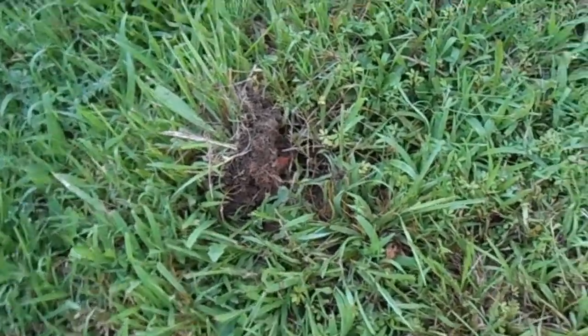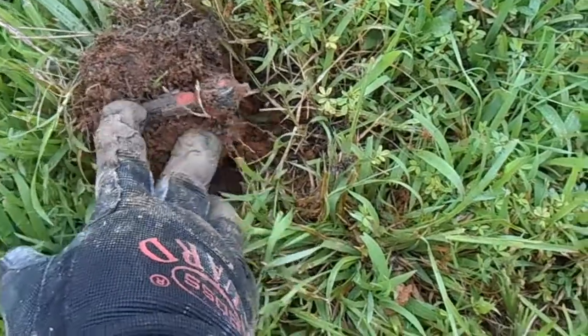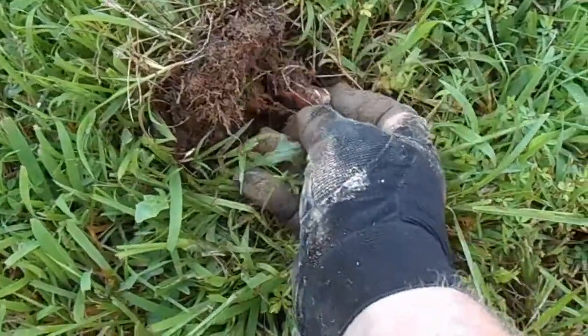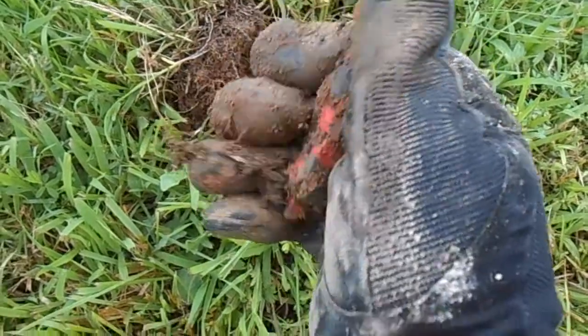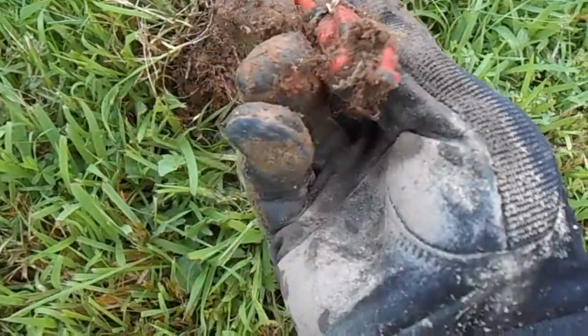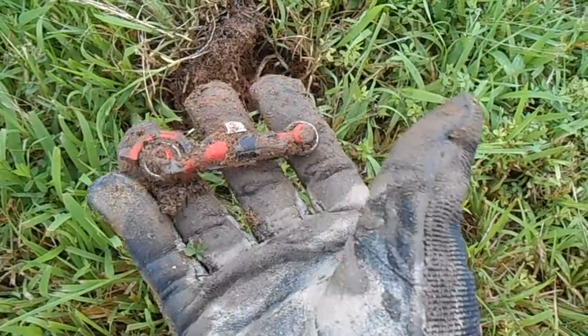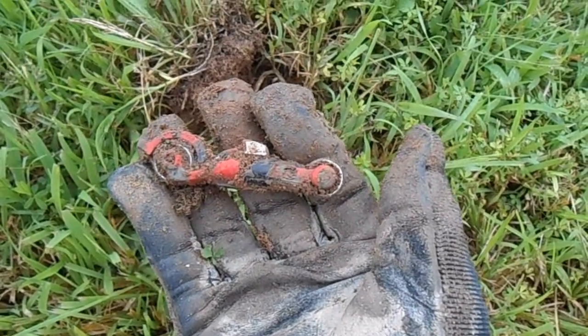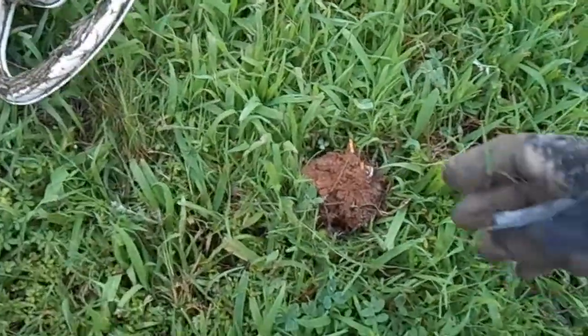We got something cool here — I'm not sure what it is, but it sounded like a quarter. I stuck the shovel in the ground and saw it's definitely not a quarter. We got ourselves a motorcycle — a toy motorcycle! Never know what you'll find.